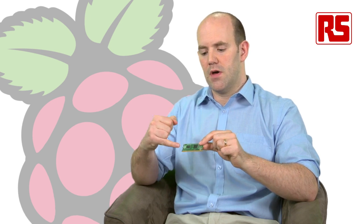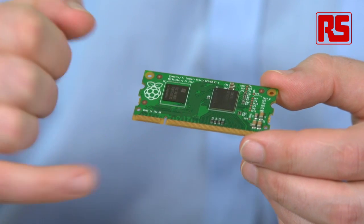The form factor is a JEDEC SO-DIMM, and all of the signals from the 2835 are brought out to this 200-pin edge connector at the bottom. Obviously you can't use this on its own — the intention is that you design a baseboard, plug the Raspberry Pi Compute Module into your baseboard, and on the baseboard you have all of the circuitry that you need to make use of it.